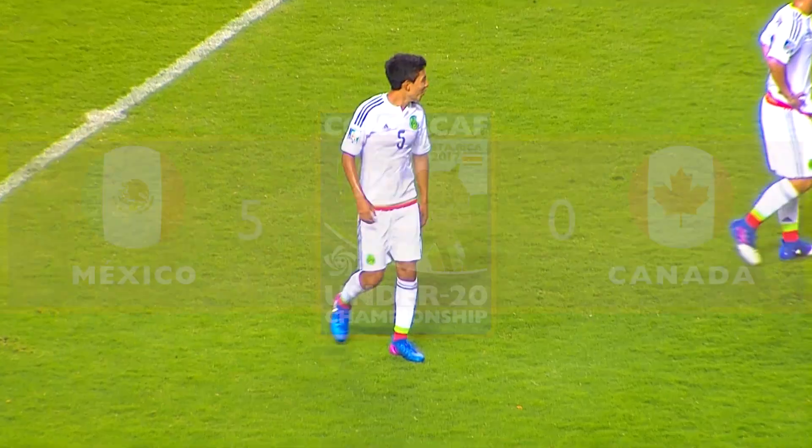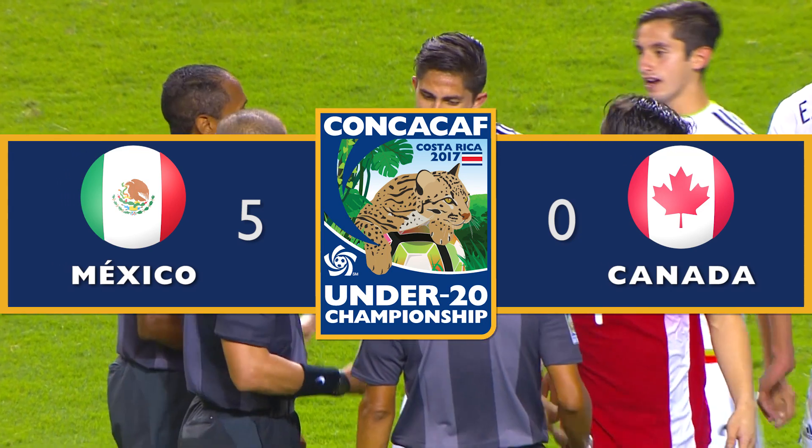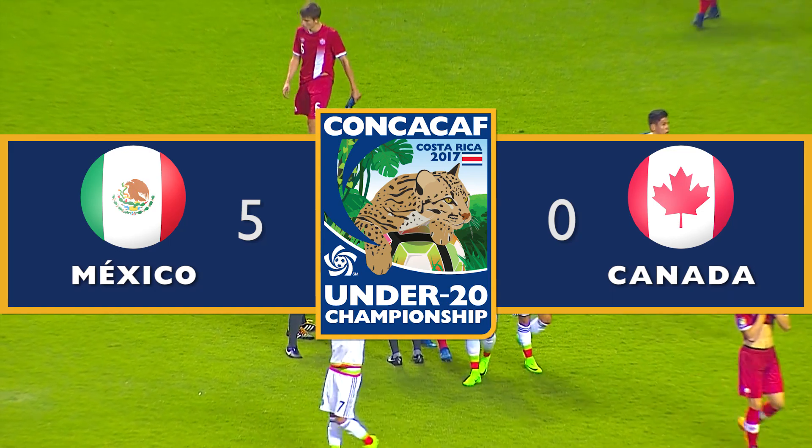Mexico 5-0 over Canada. Let's go to the United States. We'll be right back — in the United States.